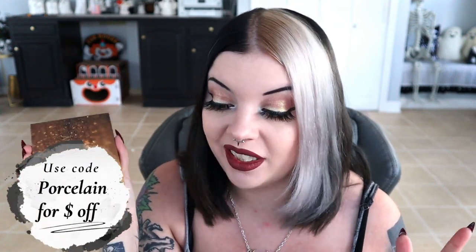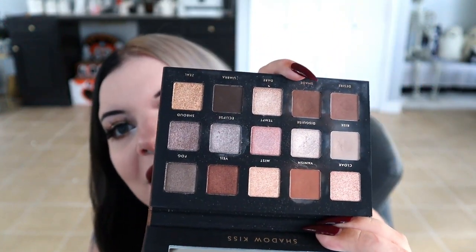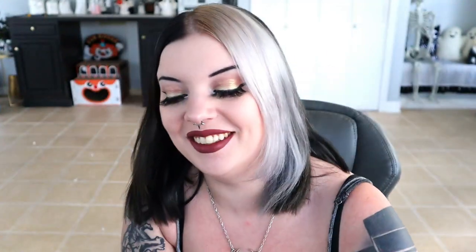Really quickly, I want to talk about my most used palette of the year, which is Shadow Kiss from Alter Ego. I am an affiliate — you can use code 'porcelain' to save money. But that's not why I'm mentioning it. I'm mentioning it because this is my most used palette of the year. It's my go-to for when I don't want to think about the look or I'm just running errands. It's a dupe for a Natasha Denona one. You can see I've made a lot of dents in the pans — it's just my most used palette, so I wanted to mention it.